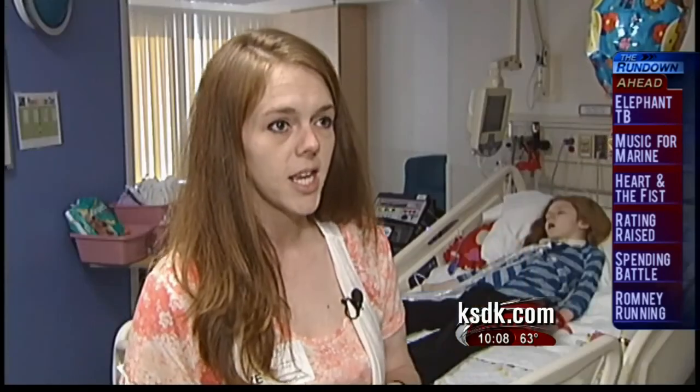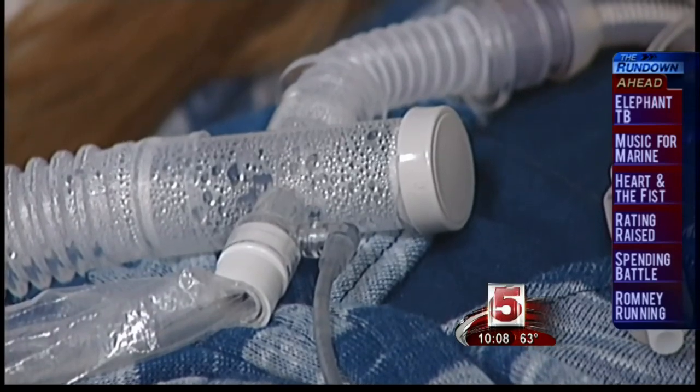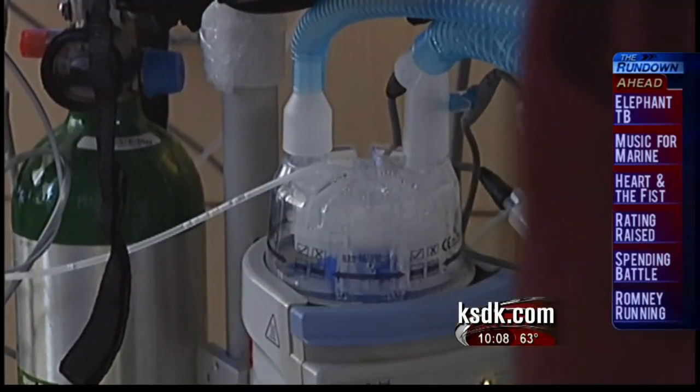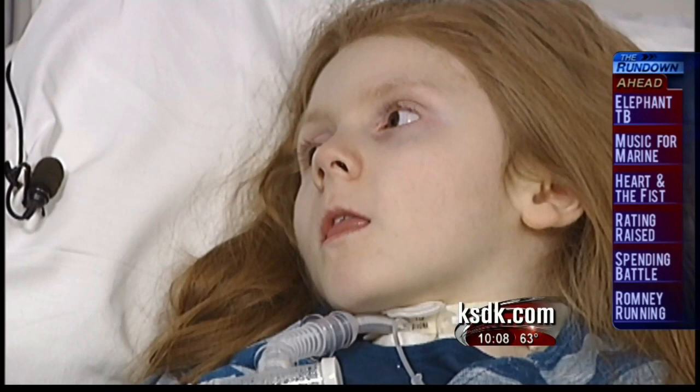Any amount that we can get off the vent is great. For her to be able to go to school without the hoses attached and having to drag those around — anything to more independence. Phoenix is still trying to get used to the device and would still use the ventilator at night, but during the day her ventilator is turned off for longer periods to get her diaphragm used to working again.